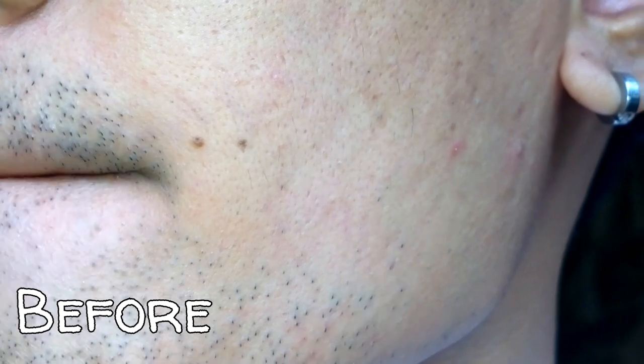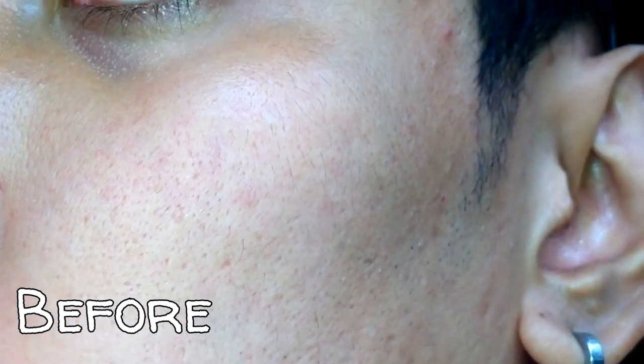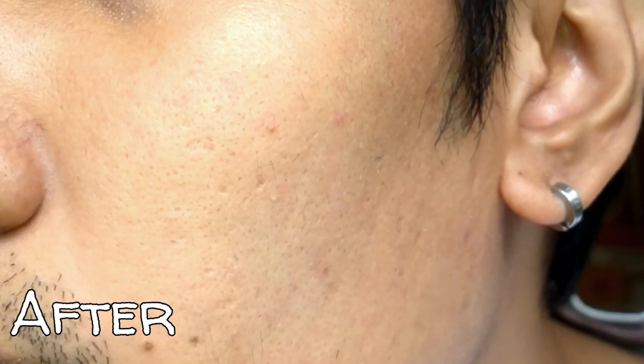Here's the before and after. I can see that it cleared up my blackheads and whiteheads. It also prevents my face from having breakouts. This is also a good acne spot cream.